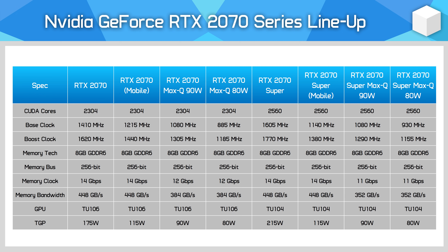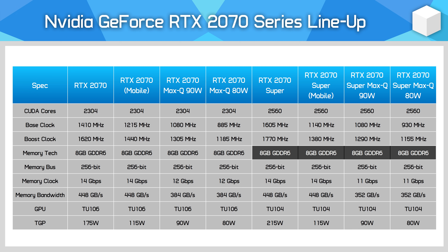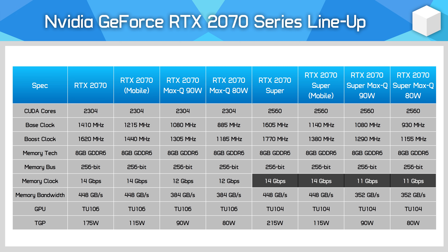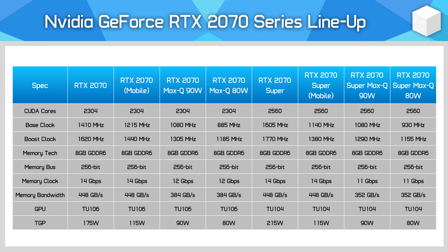Memory configurations can also differ. The base design is similar — both variants deliver 8GB of GDDR6 memory on a 256-bit bus — but if you get a low-power Max-Q mobile variant of the RTX 2070 Super, you'll see just 11Gbps memory used compared to 14Gbps on the desktop. This reduces memory bandwidth in addition to the lower GPU clock speeds.